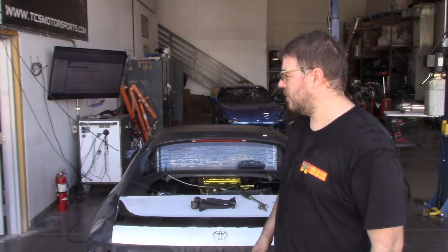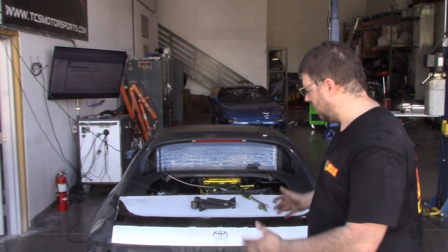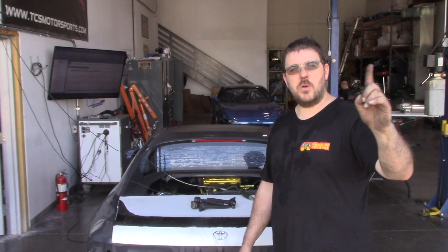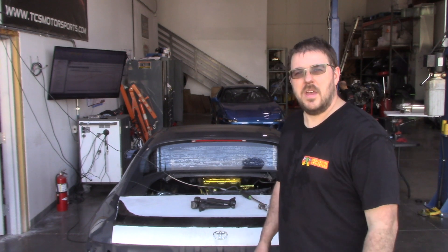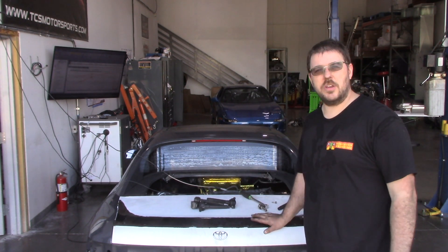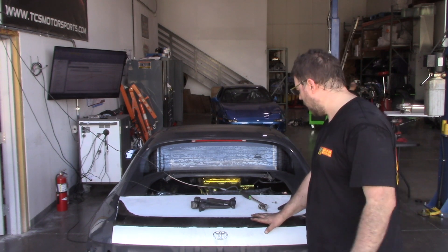Hey everyone. I'm going to take advantage of the fact that I'm over here at TCS Motorsports on their dyno. I was here — you can see the video right there somewhere. I was testing the headers and we actually got some really good numbers on that, so you should go check out that video.